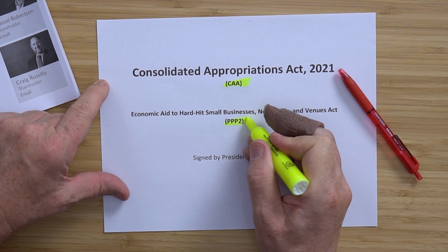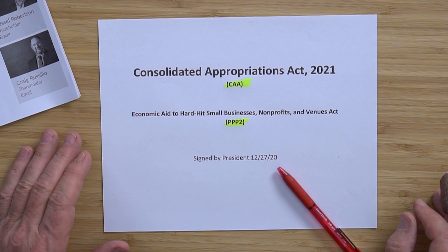If you're doing private searches on Google, this is what you're looking for. A subpart of that is the Economic Aid and Hard-Hit Small Businesses, Non-For-Profits, and Venture Act. It was signed into law just a couple of days ago on December 27th.